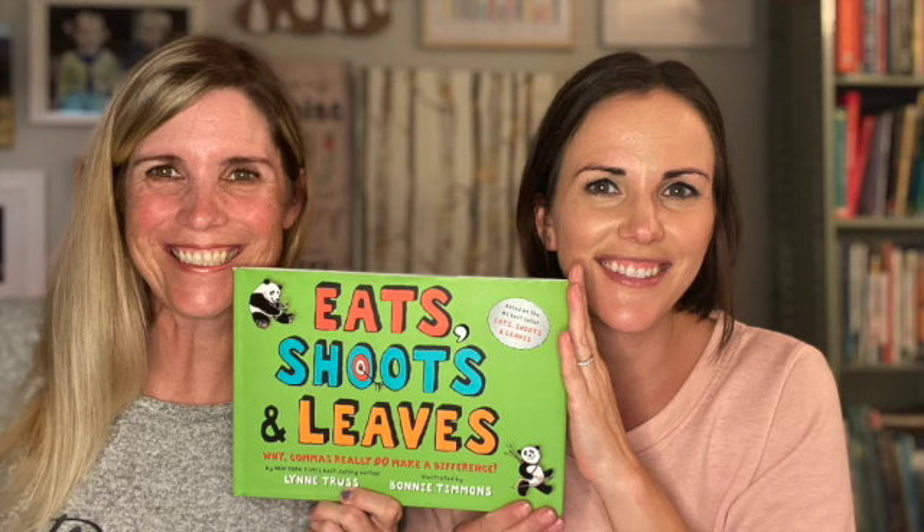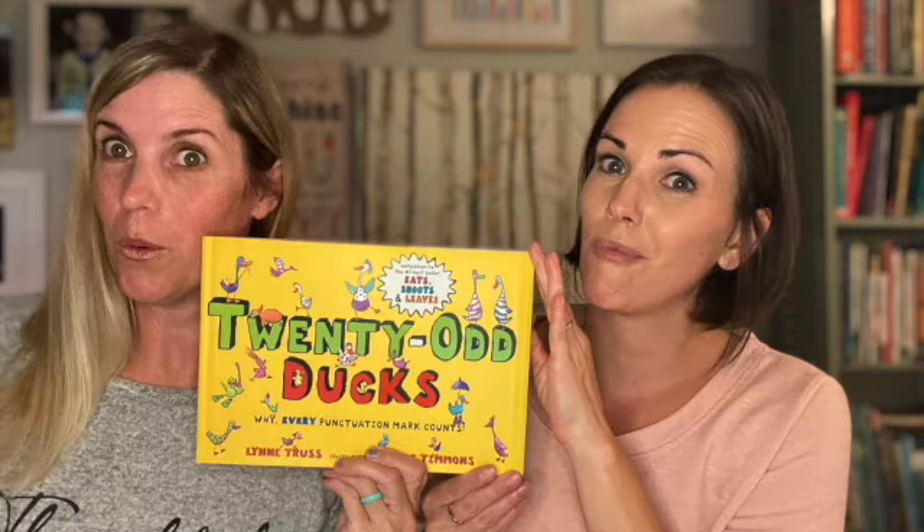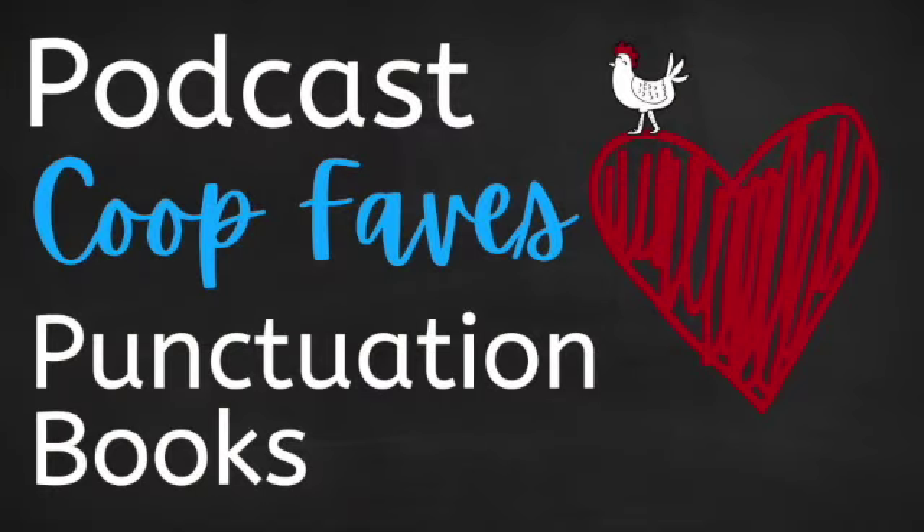I'm Mandi, and I'm Jessica, and this is The Coop. This is Coop Faves, where we share our favorite homeschooling resources and adventures.